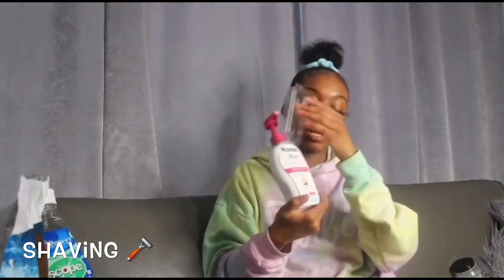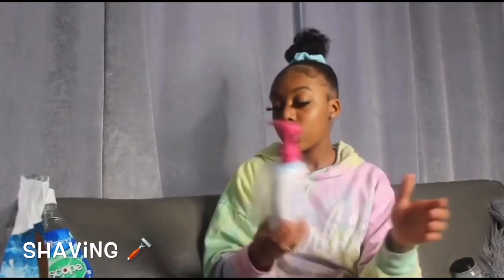Last thing I want to talk about is shaving and hair removal. I used to use Nair — it's the organic kind — but I don't like it at all. It stinks and that's just my opinion. If you don't know how to shave, use Nair — it's not that bad. Just make sure you get the sensitive formula because Nair can actually burn your skin a little bit.